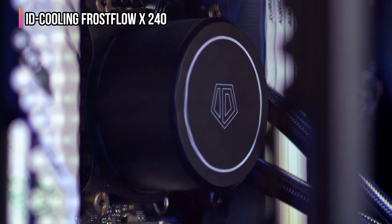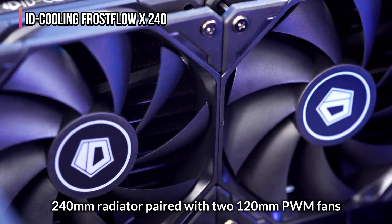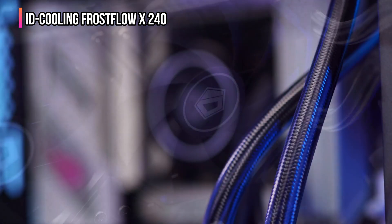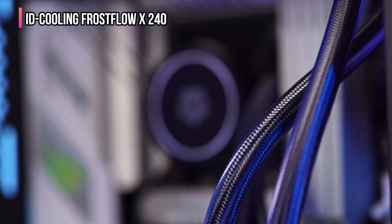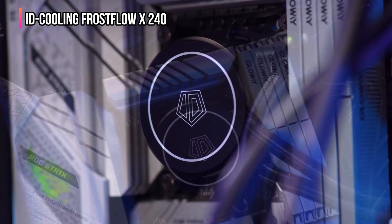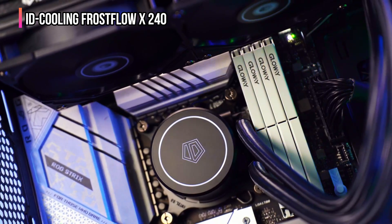What makes the Frostflow X240 stand out is its 240-millimeter radiator paired with two 120-millimeter PWM fans, ensuring fast and efficient heat dissipation even under heavy CPU loads. The fans automatically adjust speed based on temperature, keeping noise levels low while maintaining optimal airflow for maximum cooling performance.